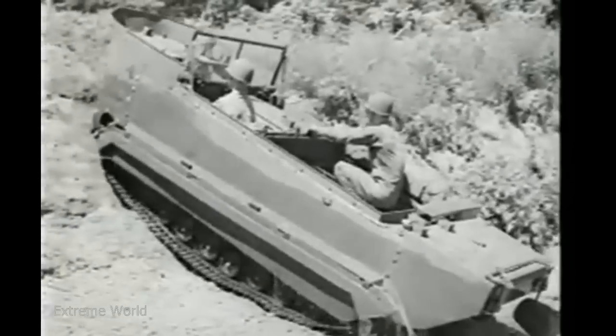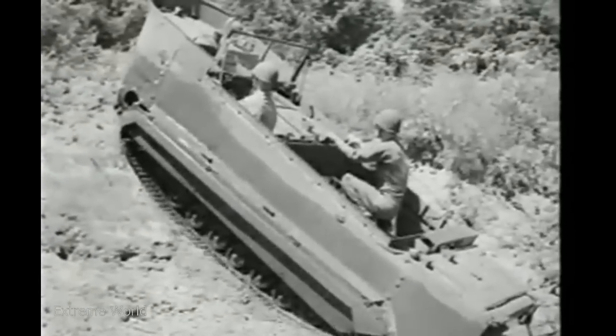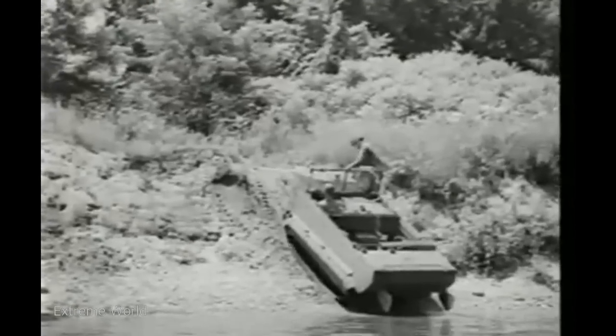But if it's too tough and you do get stuck, don't try to get out by racing your tracks. You'll just dig yourself in. The capstan drum will turn, and by tightening up the free end of the rope, the vehicle will pull itself up and out of trouble.